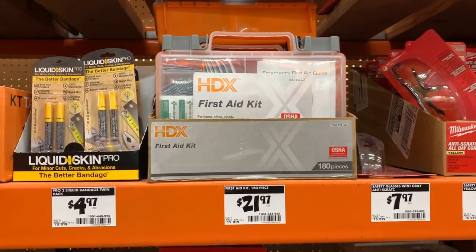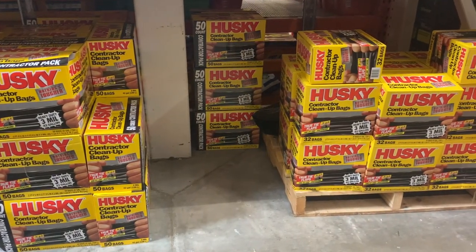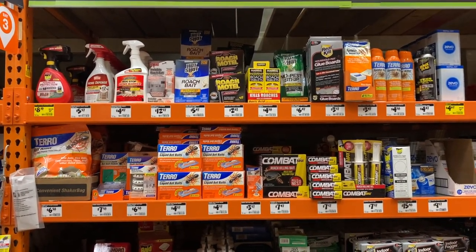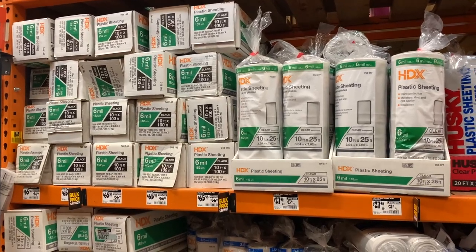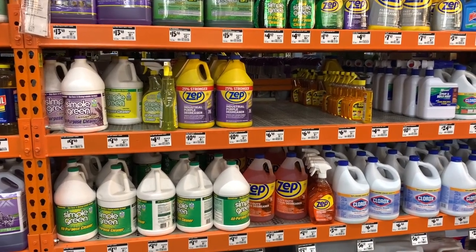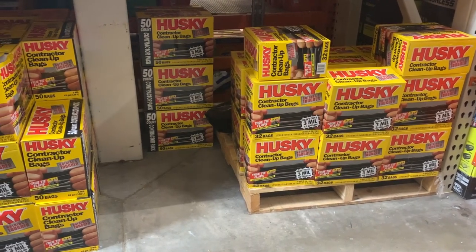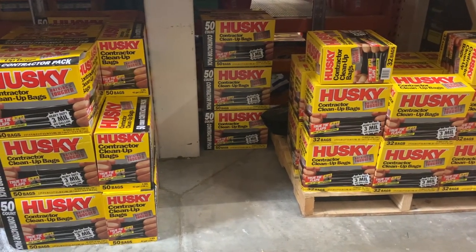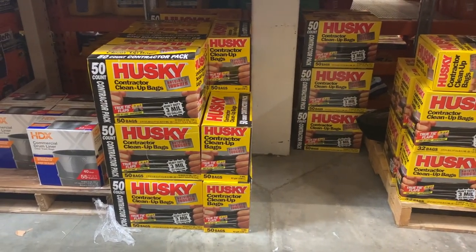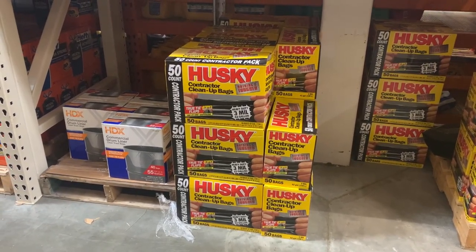Home Depot also sells first aid kits. The next category is sanitation. One of the biggest dangers preppers face during a long-term emergency is the threat of disease, and many of these are caused by poor sanitation. Home Depot sells many items to help keep your environment clean and safe from bacteria, viruses, and pests. The first of these is trash bags, which have several survival uses — in addition to keeping your house clean, they can also be used as ponchos or even shelters. Be sure to pick up heavy duty contractor bags since they are much stronger than regular trash bags.